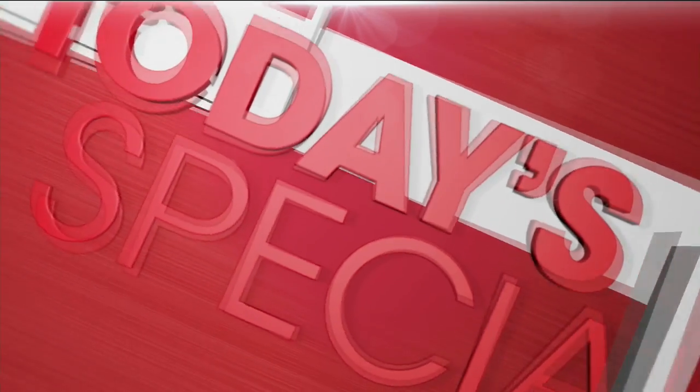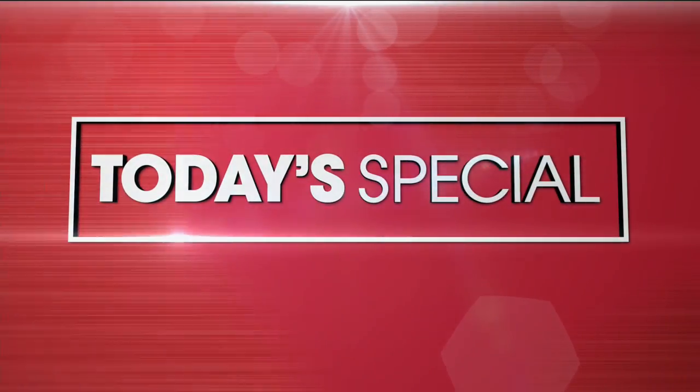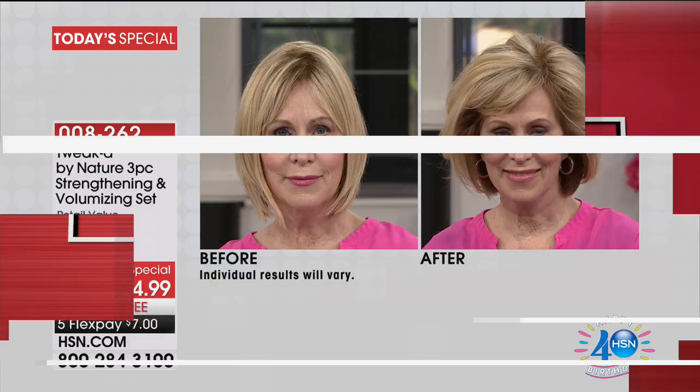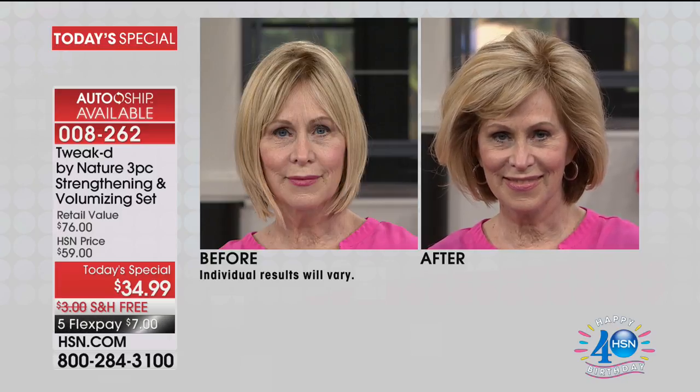Now is the time we're going to take care of that dry, frizzy, unreasonable hair with our best value of the day — Tweaked. Look at these before and afters. Tweaked by Nature is truly tweaked to perfection.